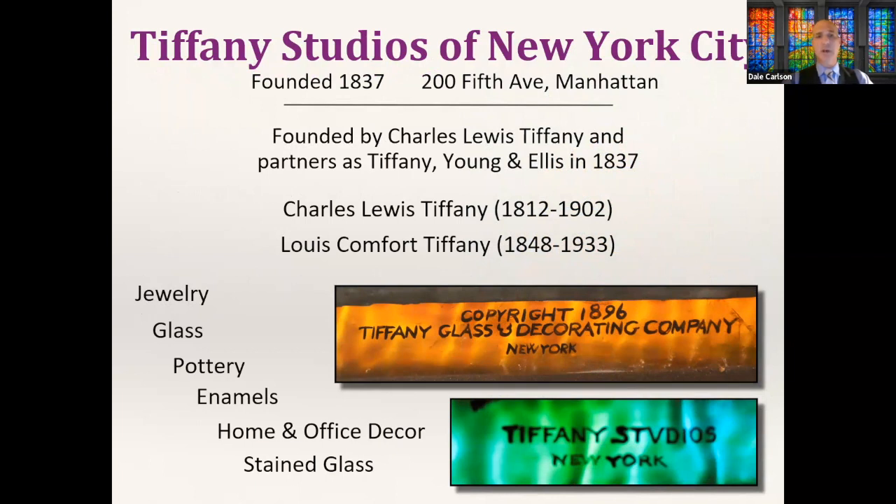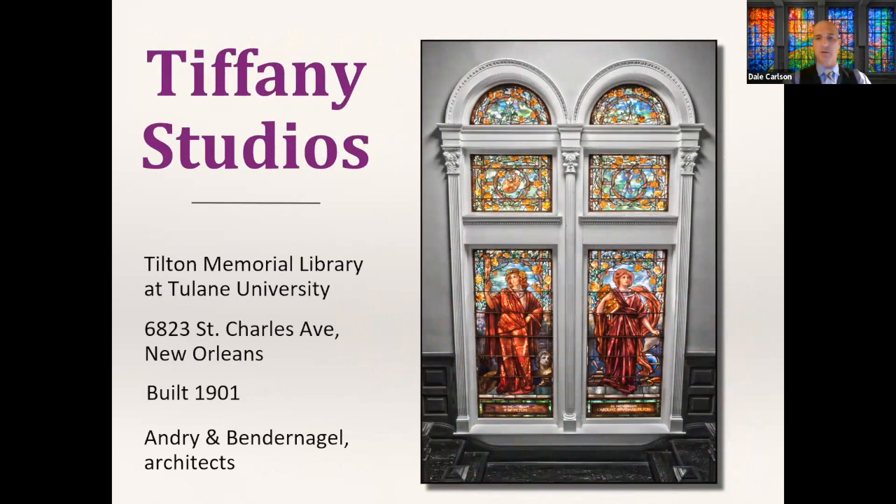Let's move on to a name that probably all of you know: Tiffany Studios of New York City. They are unique among stained glass makers in that they have a much wider product line — jewelry, pottery, enamels, home and office decor. We've got great examples in New Orleans, some of which almost were lost. Both makers marks I photographed came from New Orleans installations. One is inside Tilton Memorial Library at Tulane University — probably my favorite Tiffany example in town because the glass is in a window for which it was originally designed.